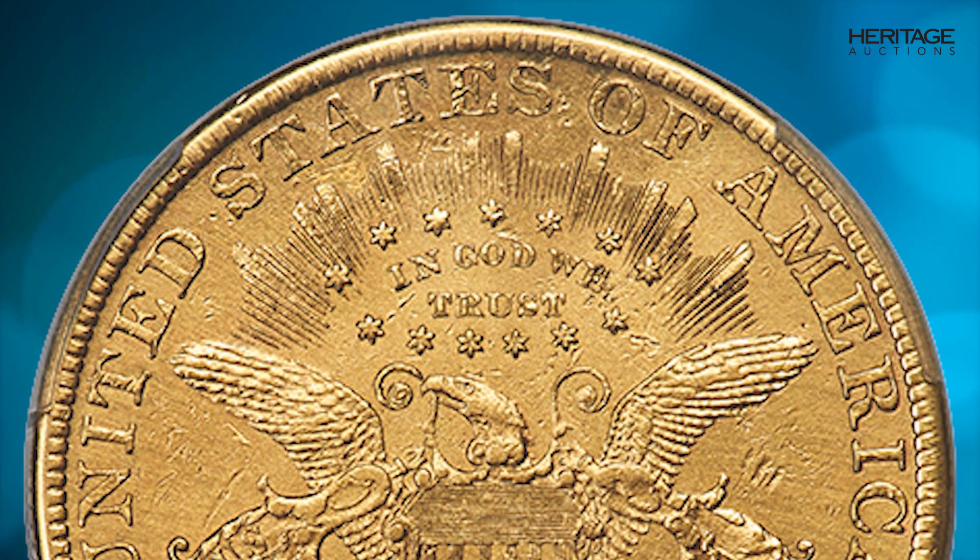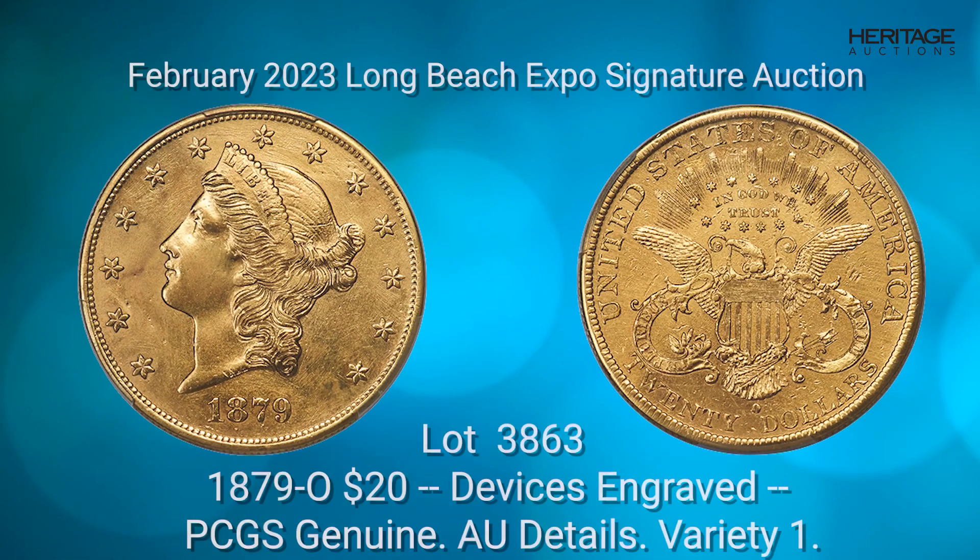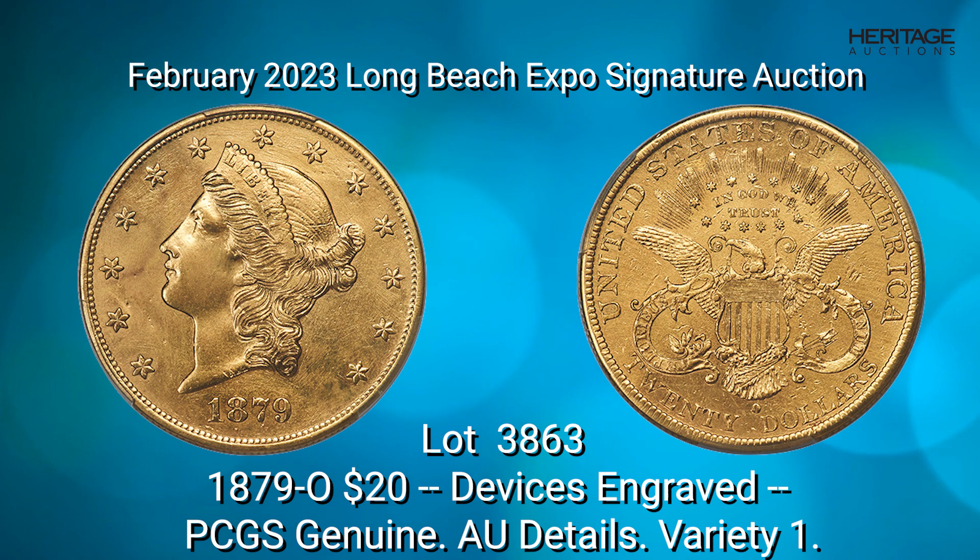As might be expected, the 1879-O Liberty Double Eagle is an elusive issue in all grades today. Branch Mint Gold Specialist Doug Winter estimates the surviving 1879-O Double Eagle population at 115 to 135 examples in all grades today.